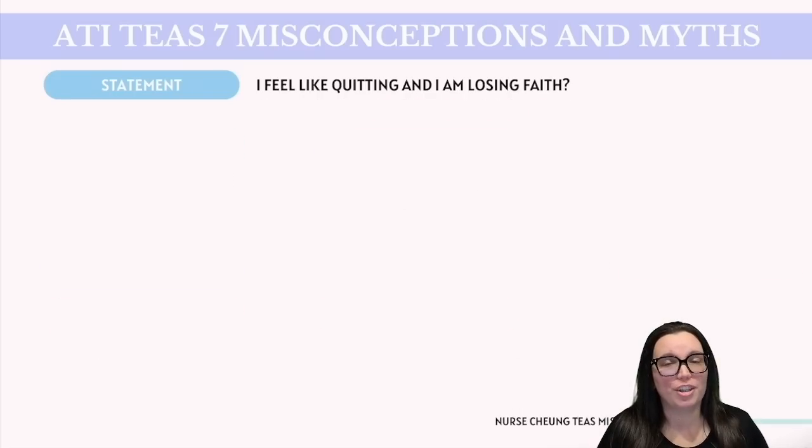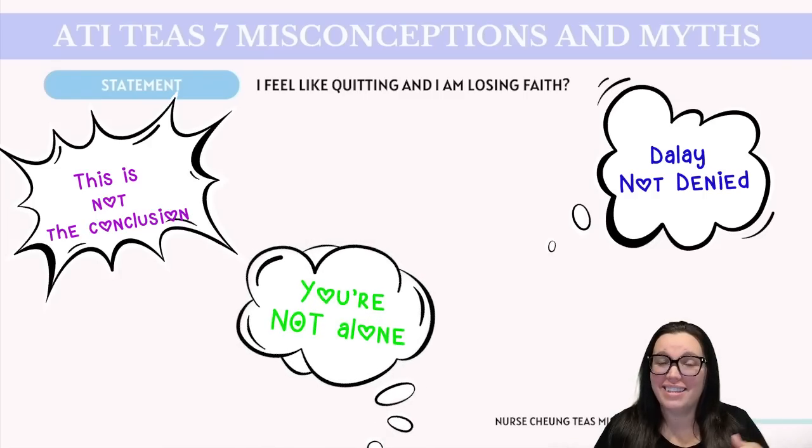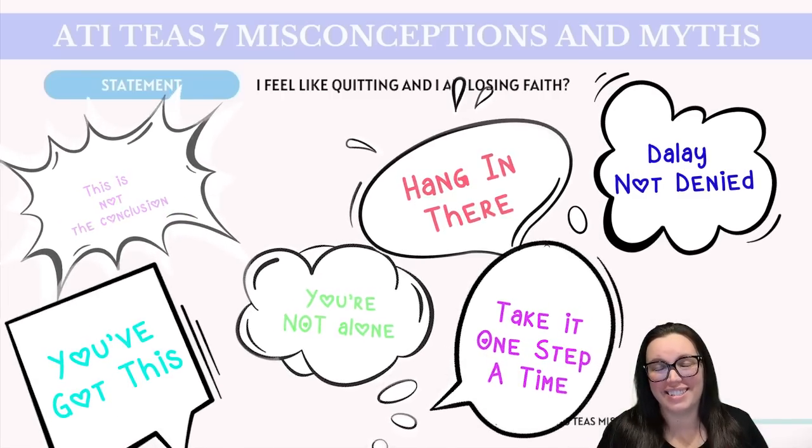The most common statement I get is 'I feel like quitting' or 'I'm losing faith.' I totally get why you're feeling that way — it's really tough when you're hitting a wall with something like the ATI TEAS. Many times you might just need to take a bit of a break and recharge, because stepping away can help clear your mind and reduce the stress. Remember, every nurse or healthcare professional has been where you are right now, facing the same challenges and the same doubts. Don't let this test define your ability or your future. You are more than capable, and this setback is just a part of your story, not the conclusion. You're not alone in this — hang in there, take it one step at a time. You've got this and I believe in you.